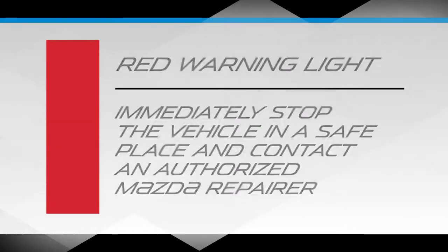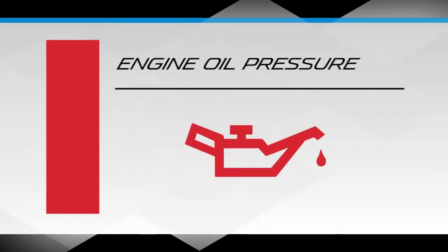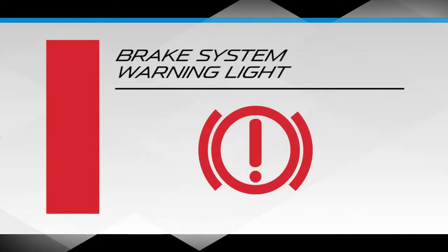Examples of red warning lights are: Master warning light, charging system light, engine oil pressure, airbag and front seat belt pre-tensioner, high engine coolant temperature, and brake system warning light.